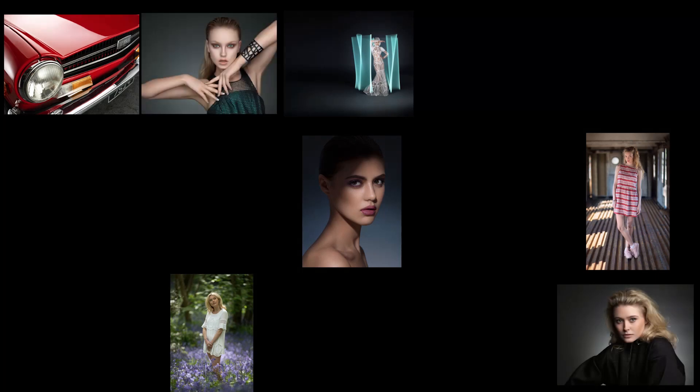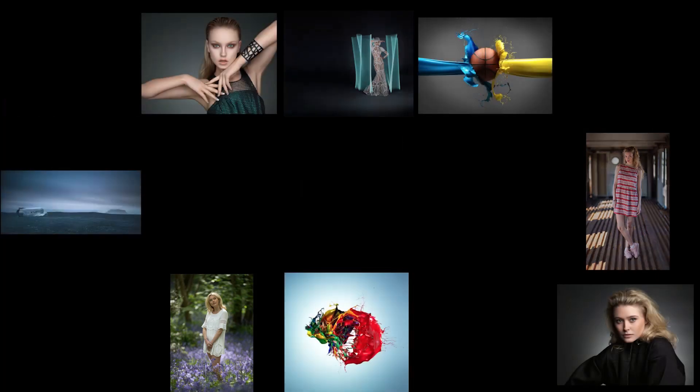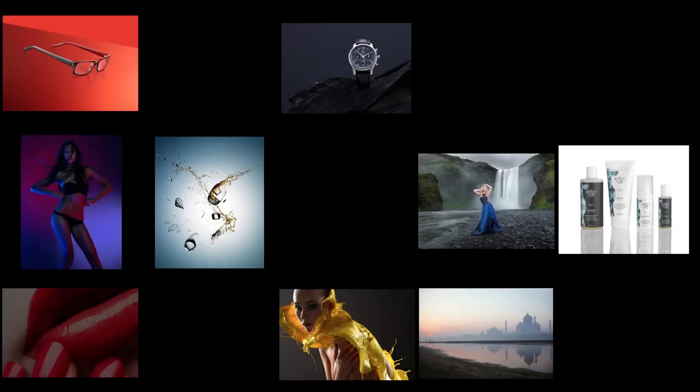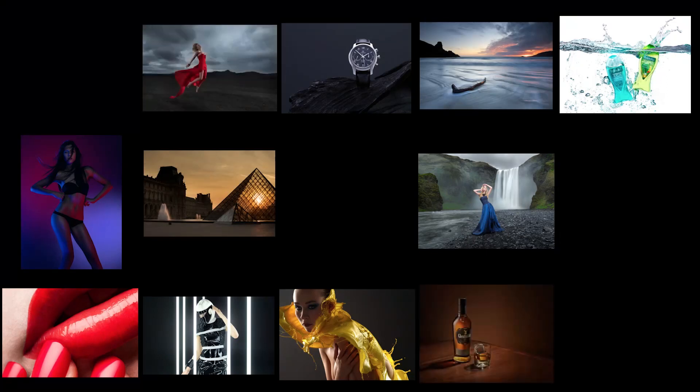Learn photography with me, Carl Taylor, at carltaylorphotography.com — with instant access, online streaming, and HD downloads. Everything you need to know from beginner to pro. Subscribe to our channel and get 10% off Squarespace.